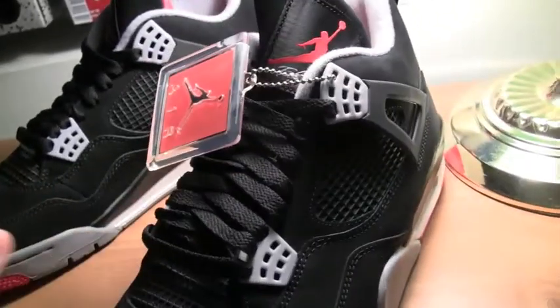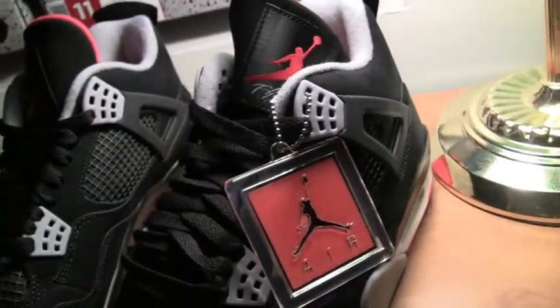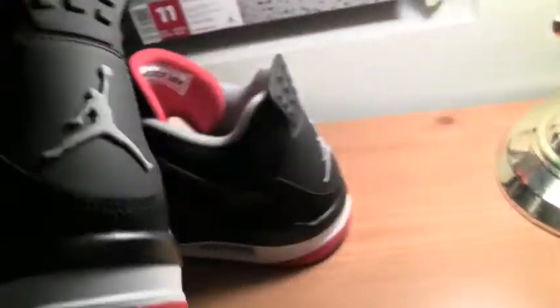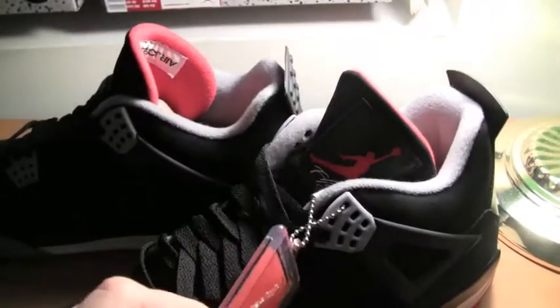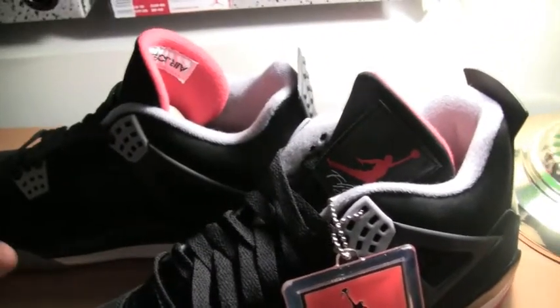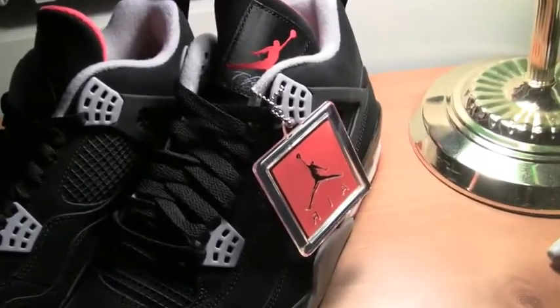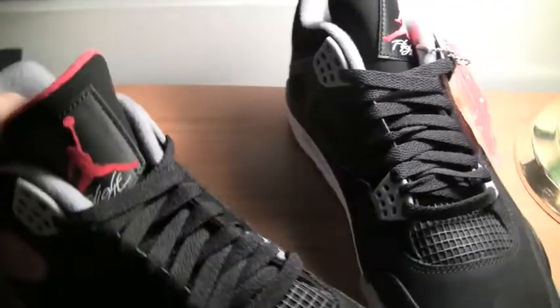I think these are a great retro. I think Jordan Brand did an excellent job retroing these sneakers. Obviously, I'm a little disappointed with the Jumpman being there as opposed to the Nike Air, but for whatever reasons — whether it's licensing and patents between Jordan Brand and Nike — that's why they weren't on there, so be it. But overall, a really great retro.